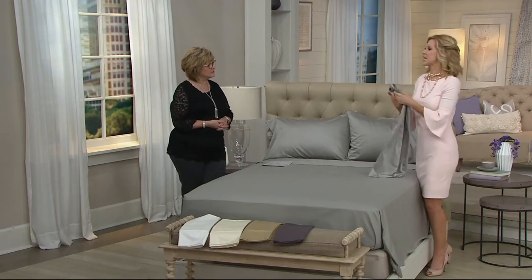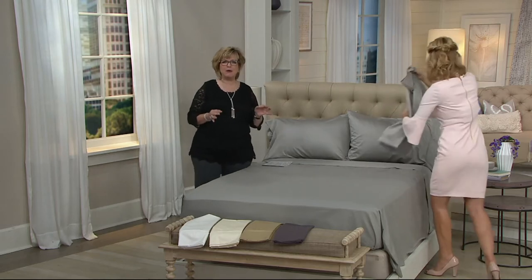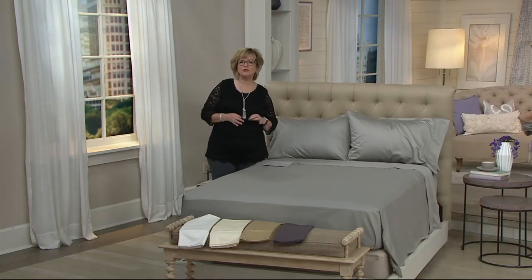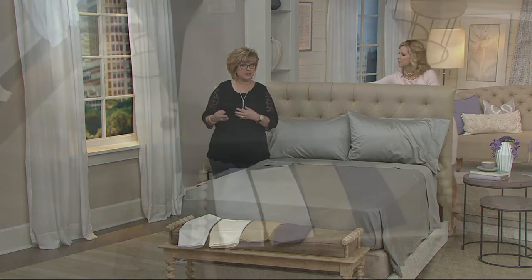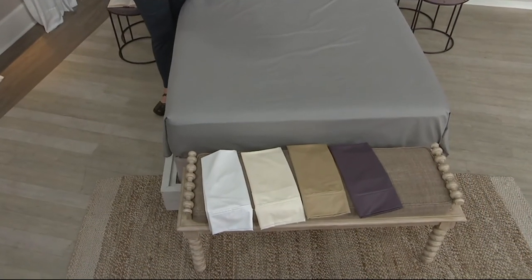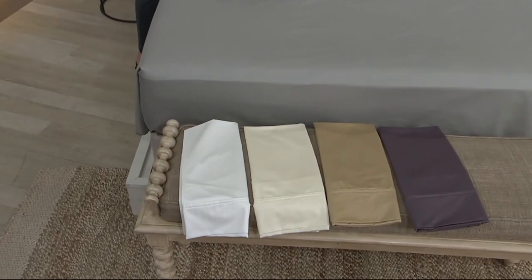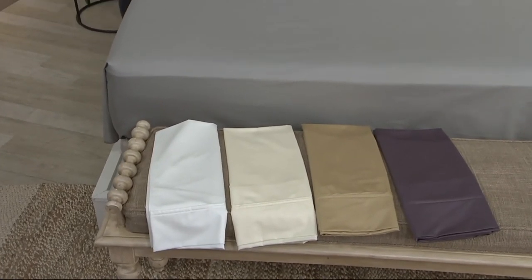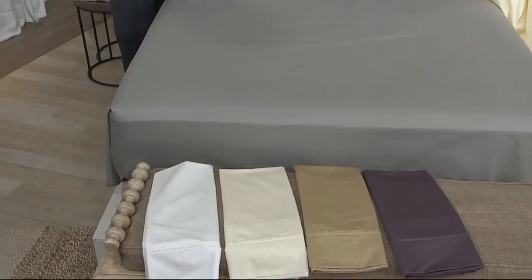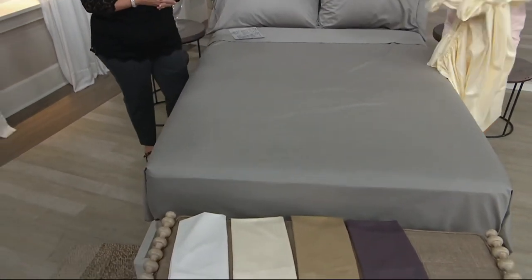The fitted sheets have a 17-inch deep pocket, and the flat sheets are also oversized. If you've always purchased Northern Nights sheets from QVC, these are going to fit very similarly — you won't have a sheet that's too small. They expand to more than 20 inches in depth, so if you have a deep mattress or a mattress topper, it starts at 17 and expands to 20.